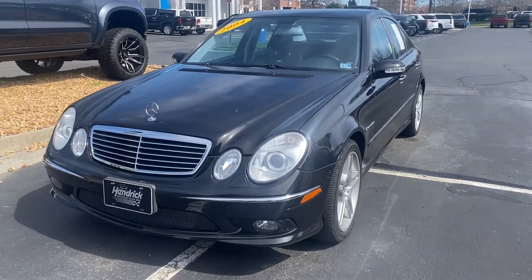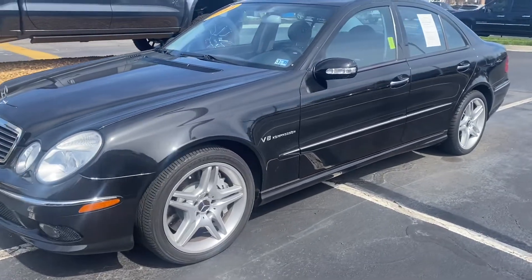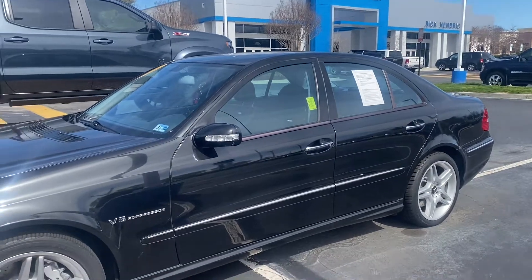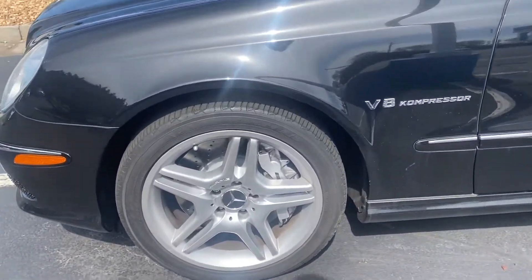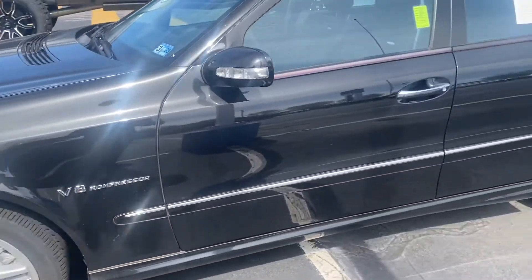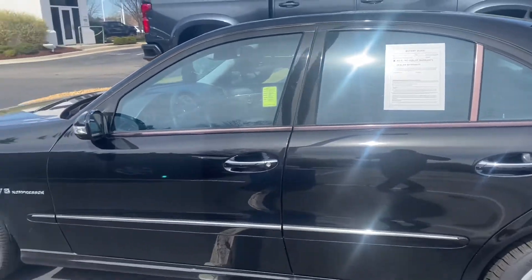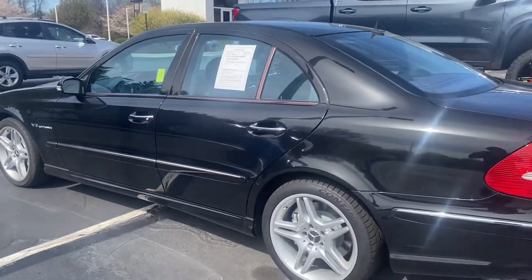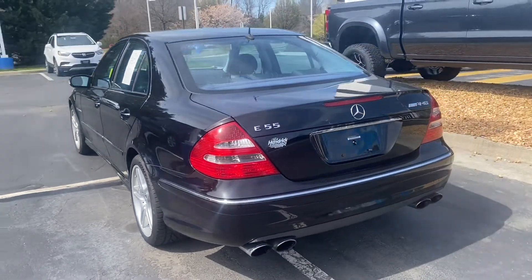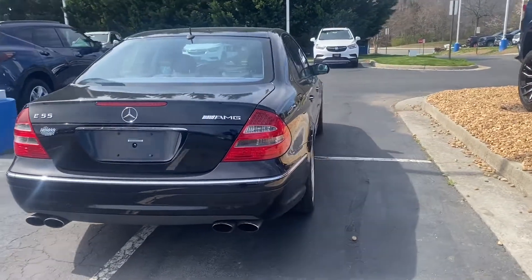Here's a quick walk-around video of the 2004 Mercedes E55 that we have here at Rick Hendrick's Chevy Buick GMC in Richmond, Virginia. V8 engine, adjustable suspension with 3 different settings, 57,000 original miles — super clean car.